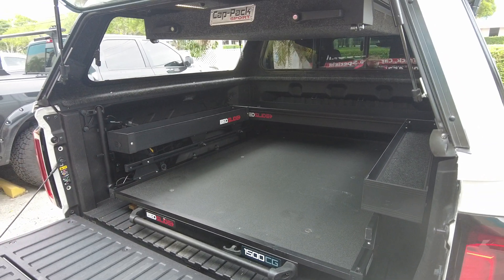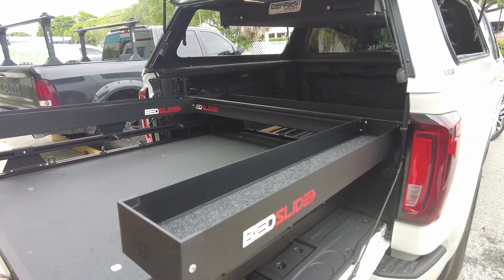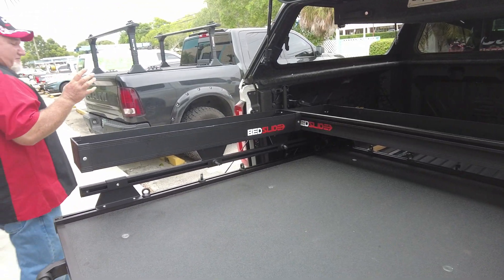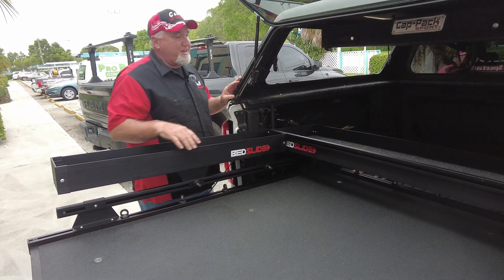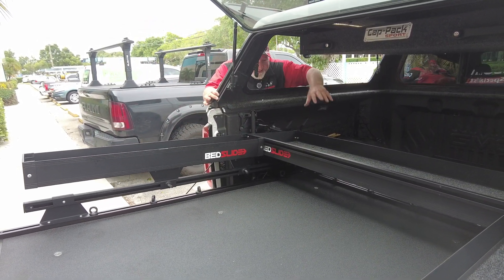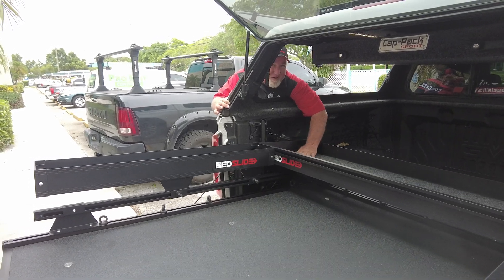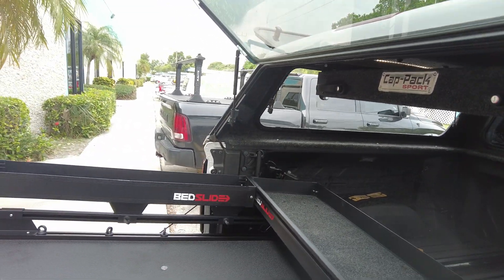Now this is the BedSlide 1500 — the 1500 does stand for 1500 pounds. This is a 70/30 split, which means 70% of this comes out and 30% stays in. As you can see, I can reach over here and get things, but also with the windows, I can get back here as well. He can access from the side or from the back. This whole setup just makes life easier whether you're going camping, using it for construction work, or putting your golf gear back here.